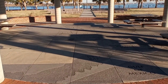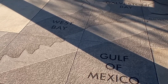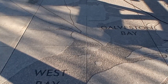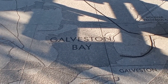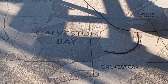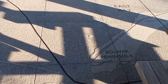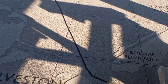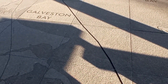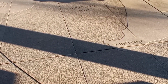Check this out on the concrete — it's kind of like a map that shows you the Gulf of Mexico. It says West Bay, Galveston Bay, there's Galveston, Galveston Island. It's like a map on the floor. Bolivar Peninsula, East Bay, more of Galveston Bay, Smith Point.